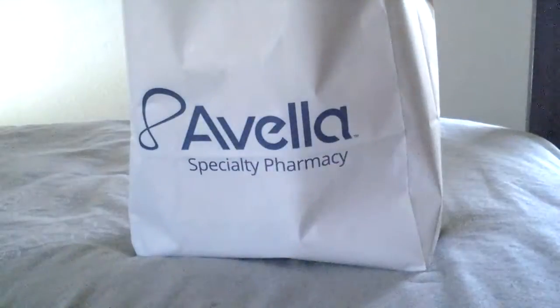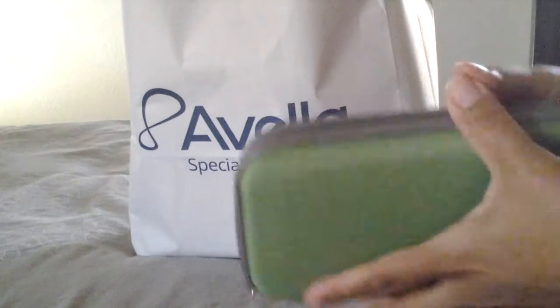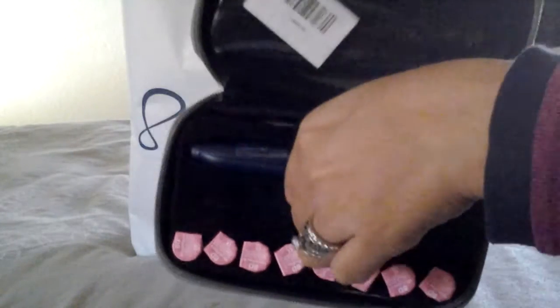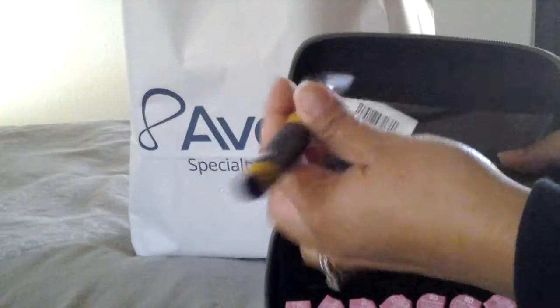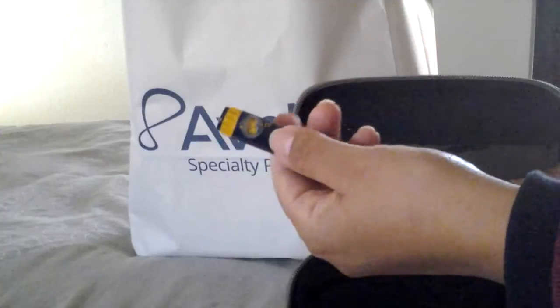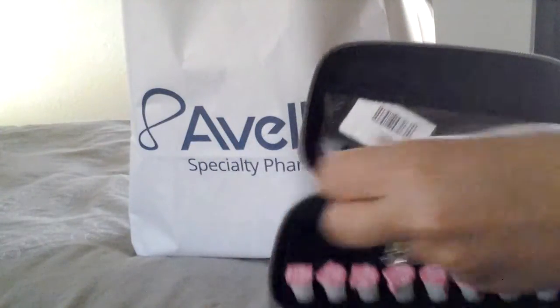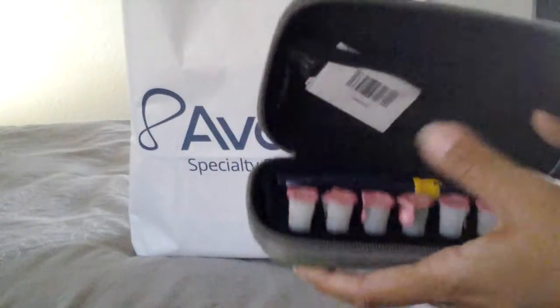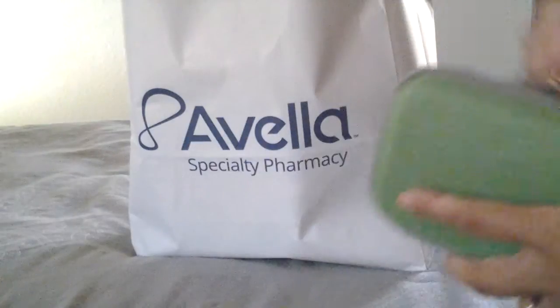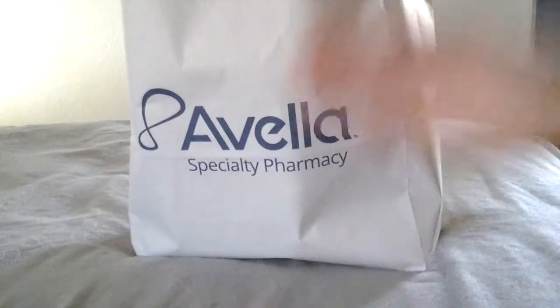This is my Follistim little case for the pen, and there are the needles right here. Here is the awesome-looking pen — she went over how to use it. Right here is a dial that you set the units of medicine, not milligrams. She went over that and it was pretty interesting. I think we got the hang of it.